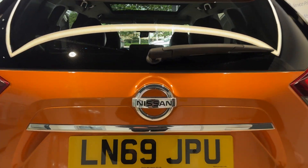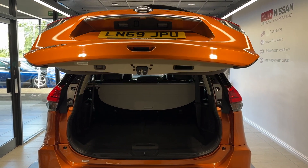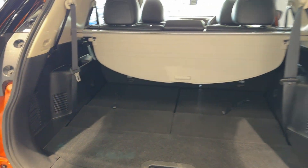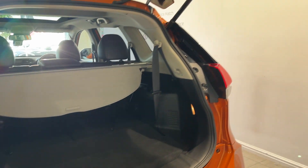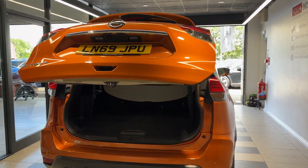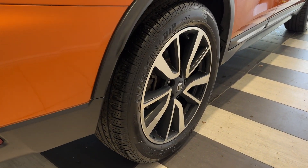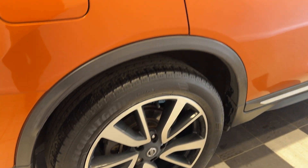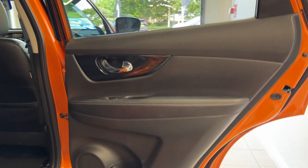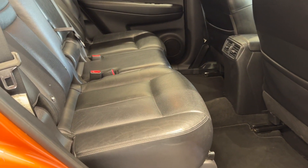This car features an electronic tailgate. Coming down to the driver's side rear wheel. Let's take a look in the rear.